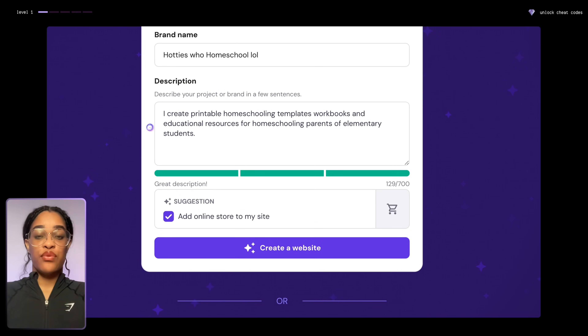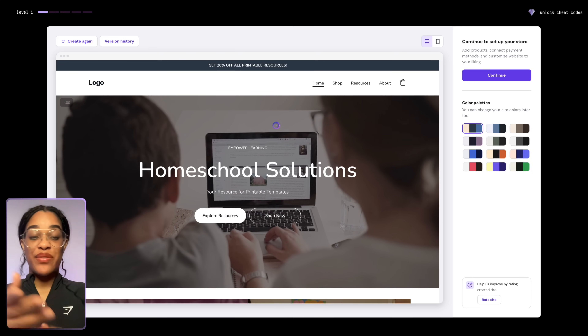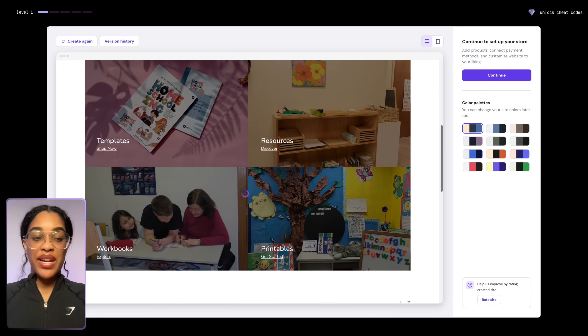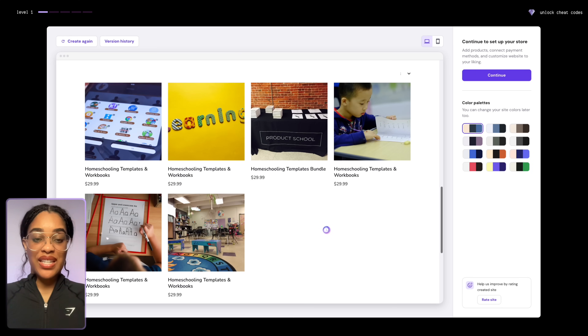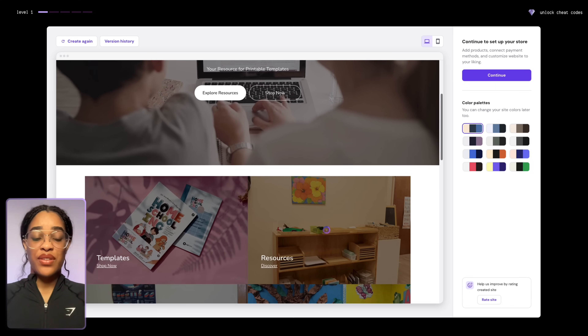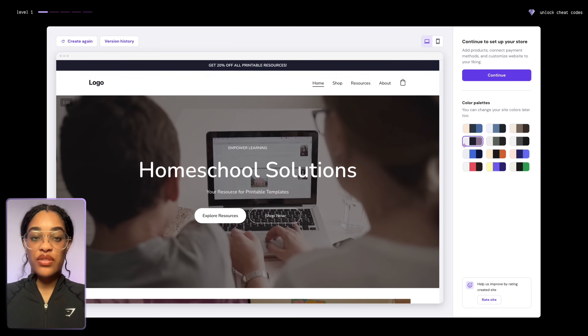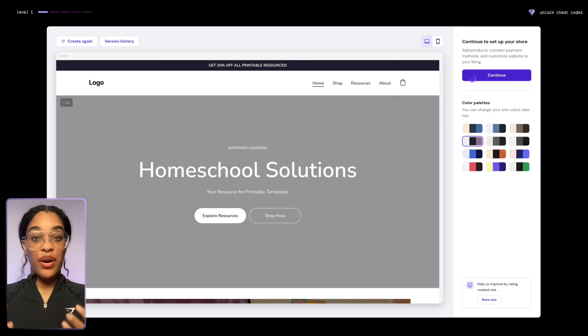All you need to do is enter a brief description of what you're selling — the more detailed you are the better, but it can be short. This is going to give you your website. It even added a video, text, pictures, things that people can click on. There's so much here; it's honestly impressive. What you need to do is go in and customize the colors, for example, but other than that you have a website that is ready to go.